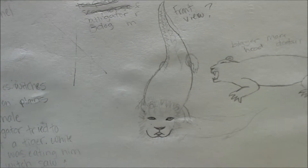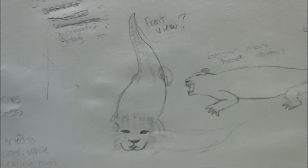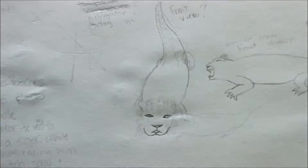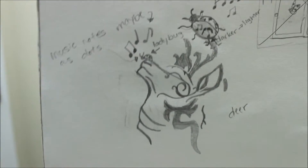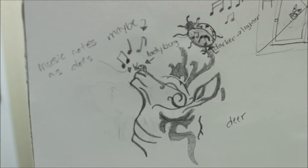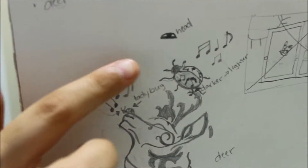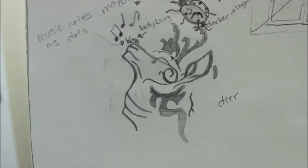For this project, we had to combine two animals, so I decided to go with a lion and an alligator. I was just trying to decide if I should go from the side or from the front. We also had to sketch a tattoo or some type of design. I went with this deer, and then obviously there's some music notes and a ladybug and an eye and stuff around it.